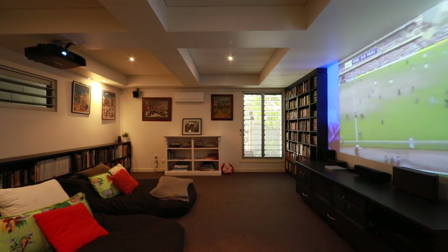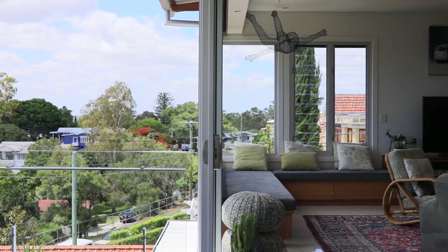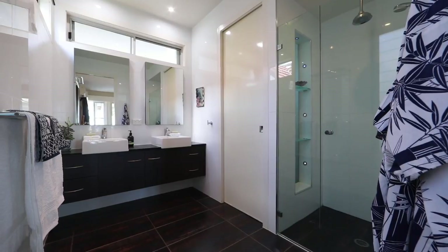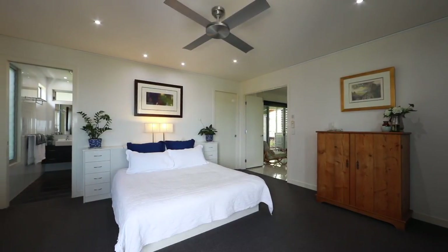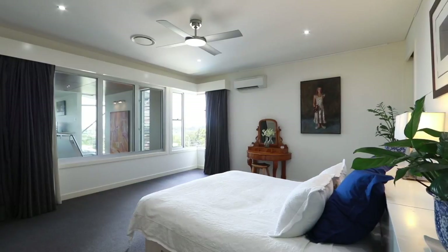Of note is the media room with a projector for in-house movies. Parents will appreciate the teenager's wing hosting airy bedrooms and a stylish bathroom, while visitors can relax in the guest room complete with an ensuite. Distanced for privacy, the king-sized master reveals stunning vistas of the night skies and adjoins a chic ensuite.